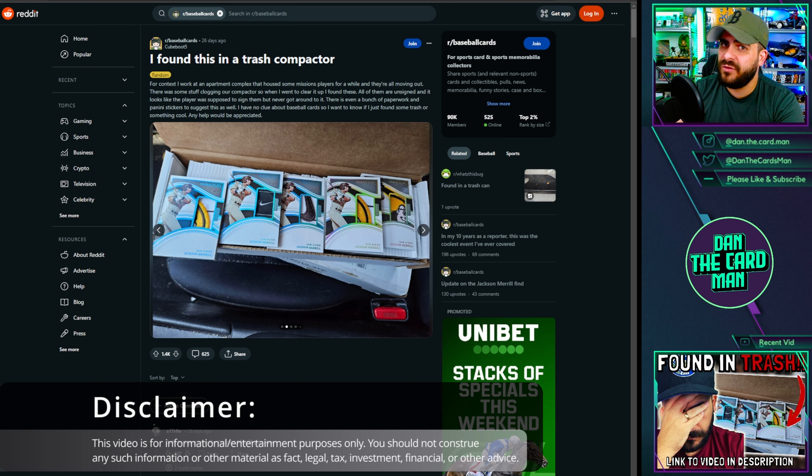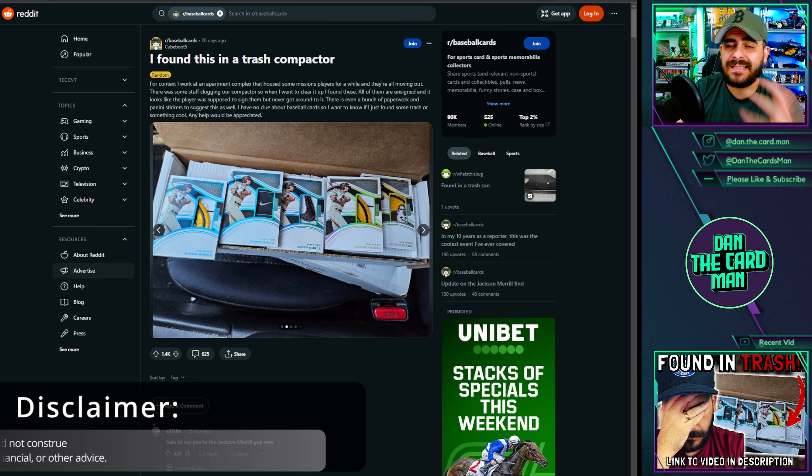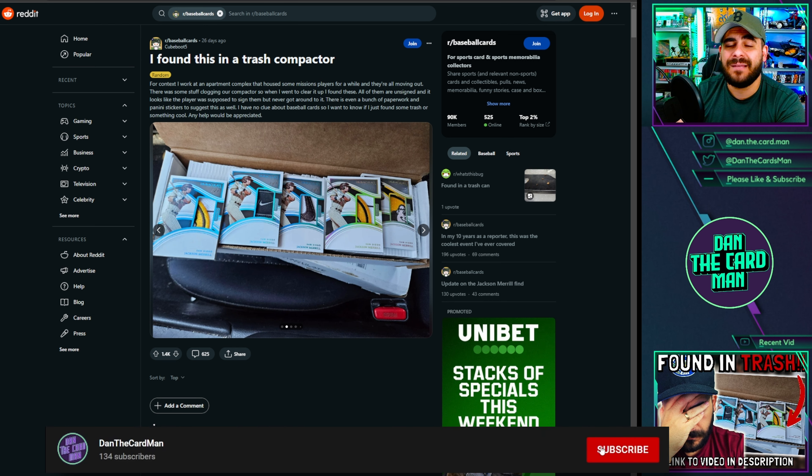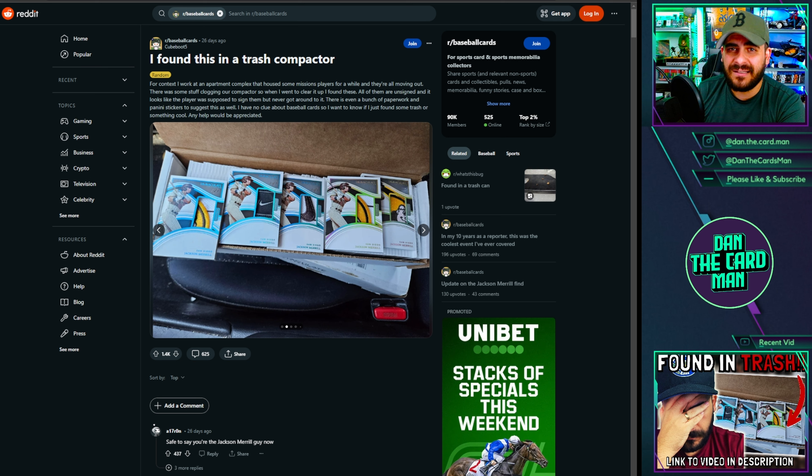You guys may recall that a few weeks ago we spoke to the fact that basically every Jackson Merrill Immaculate baseball card was found in a trash compactor at an apartment complex — unsigned, with the pens, with the stickers, with everything that people could have taken to do a lot of damage to the hobby on the secondary market, taking advantage of a lot of unsuspecting buyers.